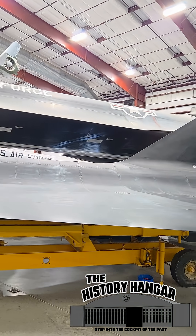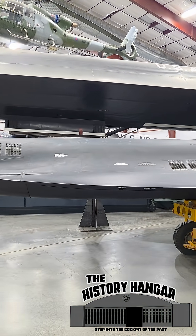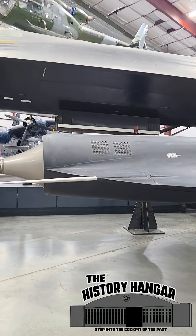Four flights were made between 1969 and 1971, none fully successful. With spy satellites taking over the job, the D-21 program was canceled in 1971.